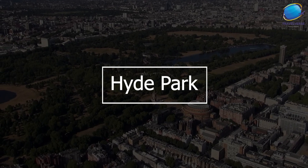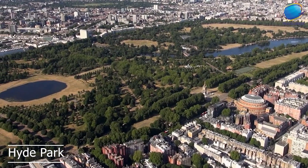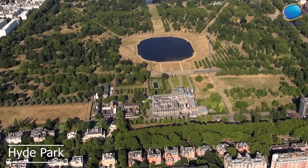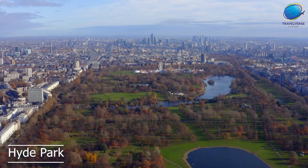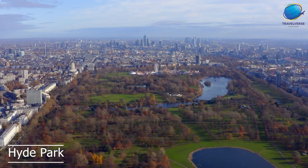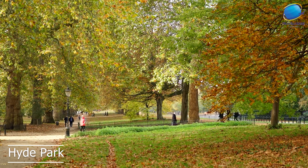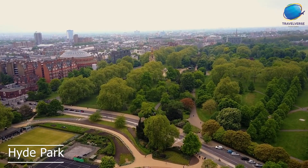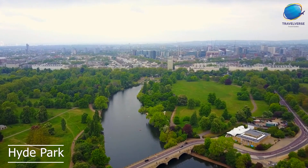Hyde Park is one of London's largest and most famous parks, and it's a must-visit destination for anyone visiting the city. Hyde Park covers over 350 acres and offers a wide range of activities and attractions for visitors to enjoy. In addition to its lake, Hyde Park is also known for its many walking and cycling paths. The park's paths wind through its many gardens and open spaces, providing visitors with a peaceful and relaxing escape from the city's hustle and bustle. Hyde Park is also home to a range of attractions and landmarks, including the Diana, Princess of Wales Memorial Fountain, and the Serpentine Gallery. Finally, Hyde Park is a popular destination for events and concerts, particularly during the summer months.